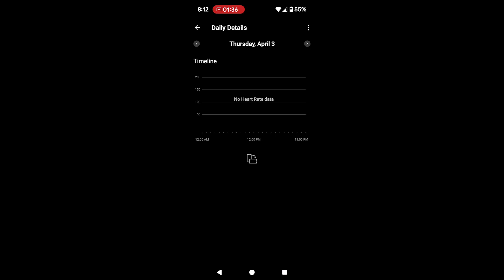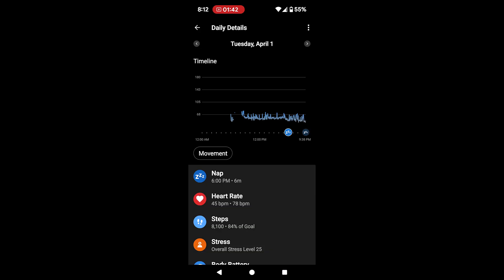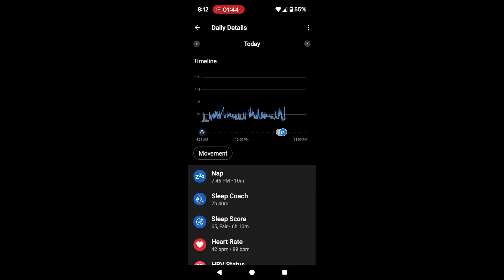I noticed the sleep score was back. The day before it wasn't there, I fixed it, and now it's back. I wanted to share this tip with you if you were wondering how to get that working again. I hope this is of help, and if you have any other questions let me know. Hope you have a great day!